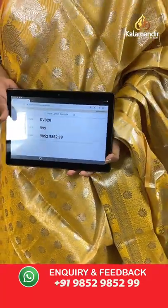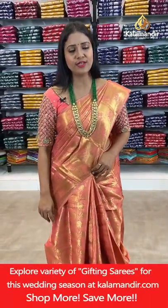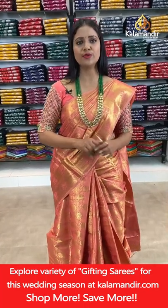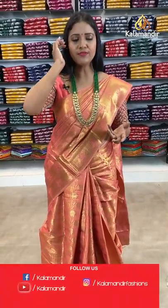You can purchase 3 sarees at 2500 from today's Benaresi saree collection. This offer is valid for 24 hours only — grab your favourite sarees within 24 hours.